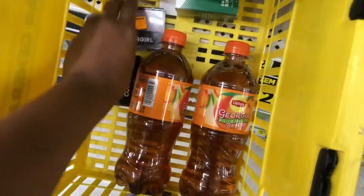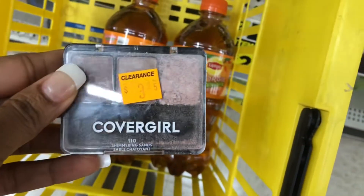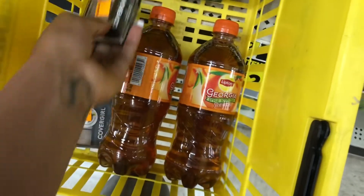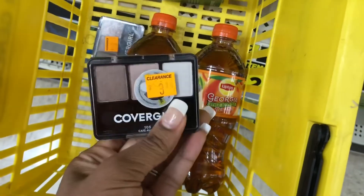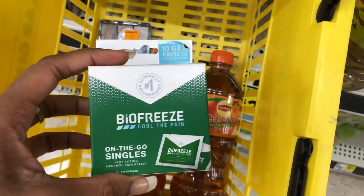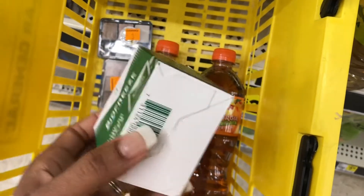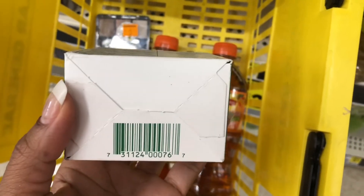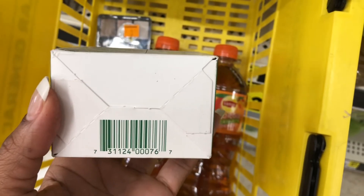So in the clearance section I found two Cover Girl eye palettes. I'm going to use a three-dollar digital for one and then a three-dollar paper coupon printed from coupons.com. I also found this BioFreeze priced at two dollars and forty cents, and we have a two-dollar digital coupon which will make it just forty cents — so this is a good filler item as well.